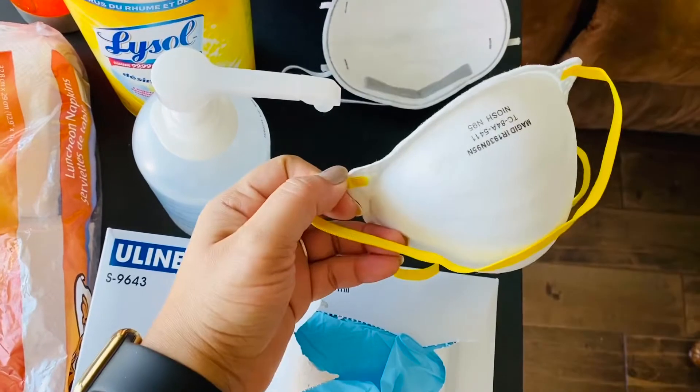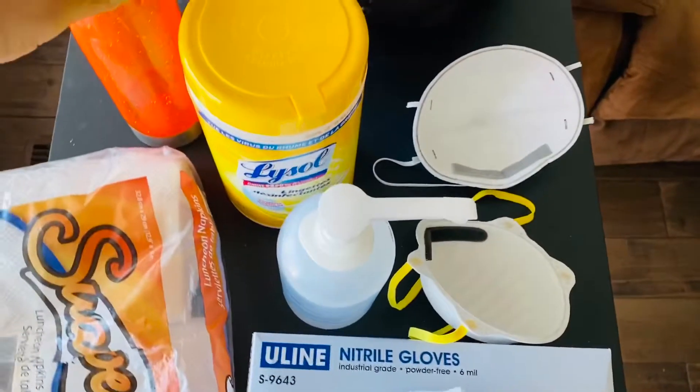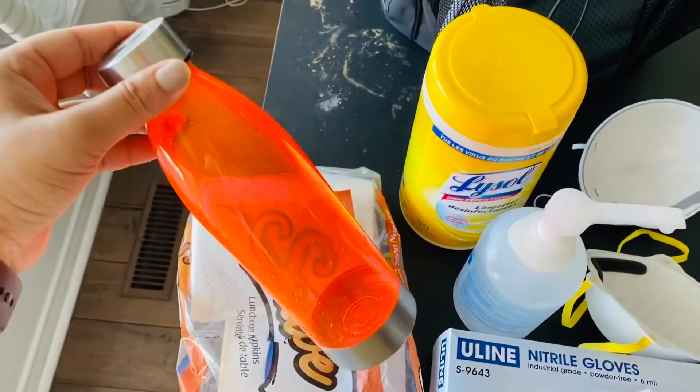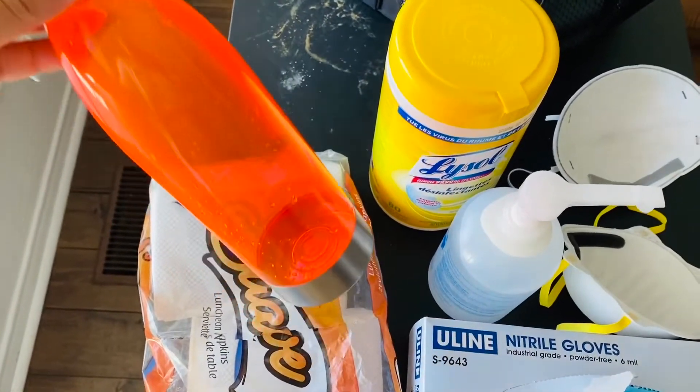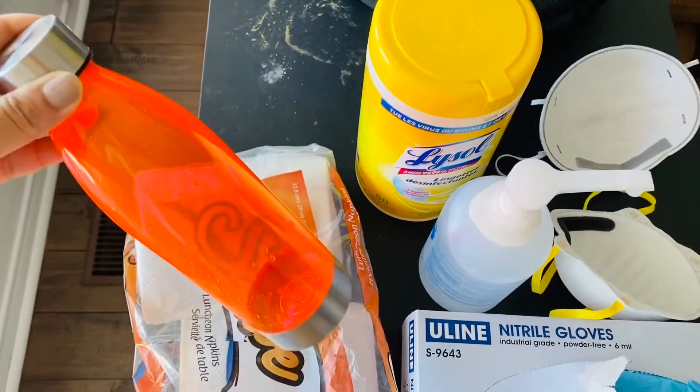Here is the N95 mask, which I am taking with me — it's very important. And I'm also bringing lots of water because you want to keep your throat and your respiratory system moist.